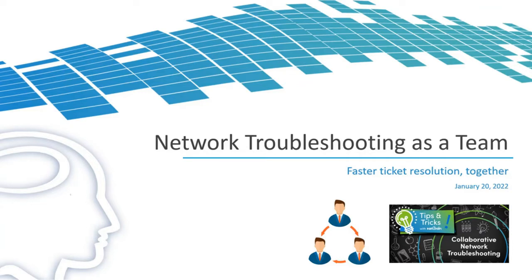Tips and Tricks with NetBrain is a program that we created, aimed at helping new and advanced NetBrain users with the help of our NetBrain experts.